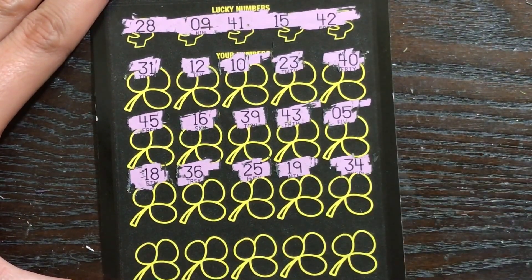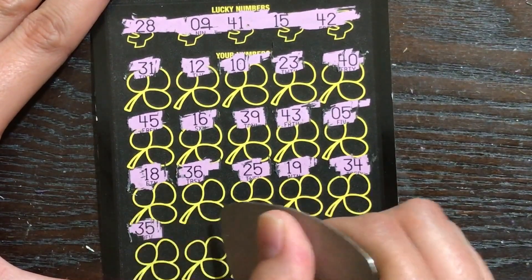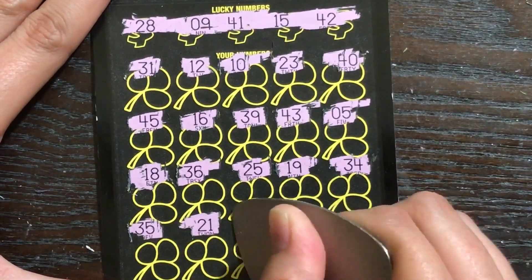It's the only thing I don't like about this ticket — you're really just either going to match a number or find a seven symbol, no other special symbols. And for someone that likes symbols the way that I do, it's a little disappointing when you don't find one.